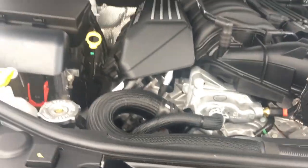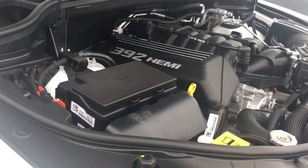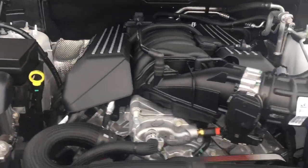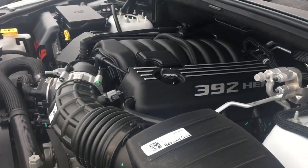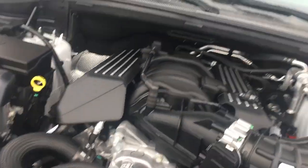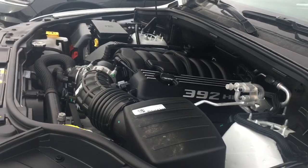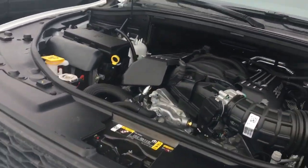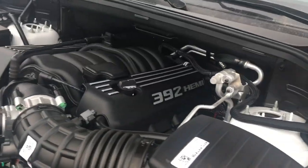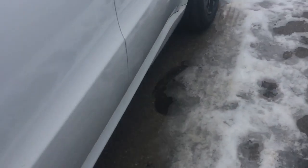Like the previous reviews — the Daytona Charger and the Challenger 392 — this car is powered by a 6.4-liter 392 naturally aspirated HEMI V8. It comes with 385 horsepower and about 475 pound-feet of torque. This engine is the same one in the Daytona Charger I reviewed, and the 2015 Challenger 392. It's a pretty good engine. Let's close the hood and hop back inside.